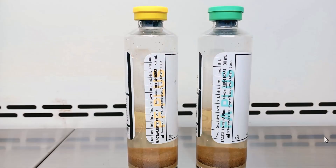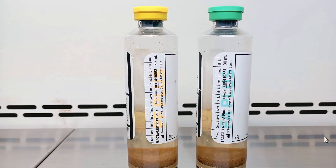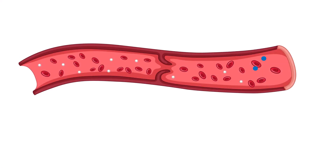Blood cultures are the most important microbiological test in medicine. If your patient has bacteria or fungi in their bloodstream, you know that they are definitely seriously ill. With that in mind, let's answer the first question.